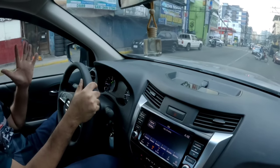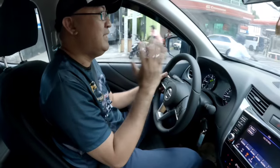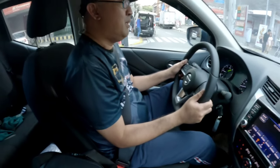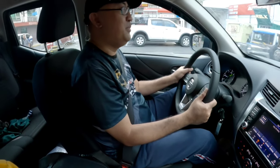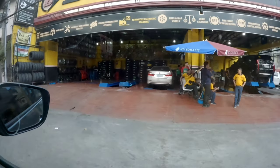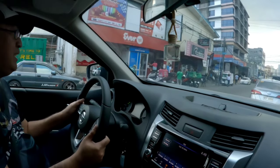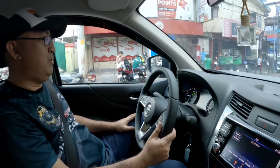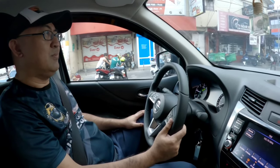Ang ganda, ang ganda pati yung suspension. Ito nga yung naririnig ko, Mr. Cagala — ang suspension ng isang Nissan Navara, parang kotse. Malambot po. Napakaswabe. Hindi matagtag. Sa ibang mga brands, medyo matagtag yung ilalim. Dito parang kotse-kotse. Wala ka pa bang napapansin bukod sa hindi matagtag, maganda suspension?